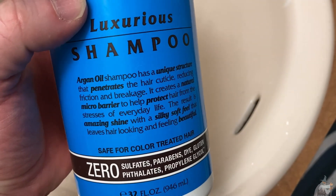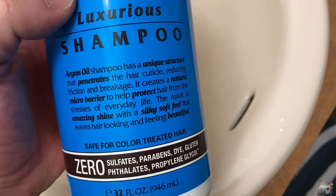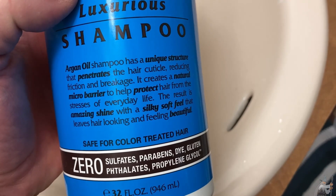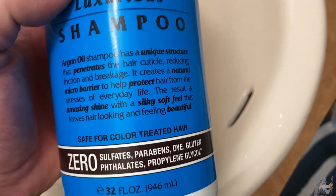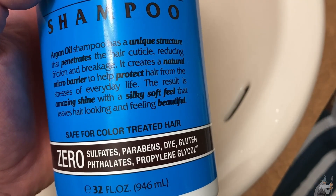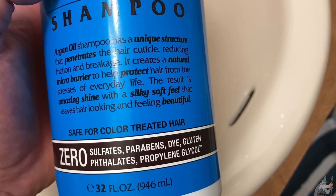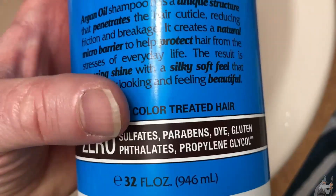It says argan oil shampoo has a unique structure that penetrates the hair cuticle, reducing friction and breakage. It creates a natural micro barrier to help protect hair from the stresses of everyday life. The result is amazing shine with a silky soft feel. It's also safe for color-treated hair.